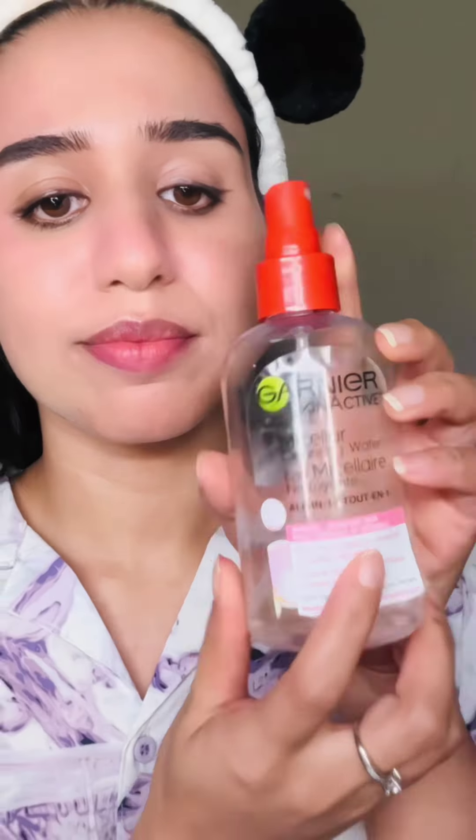Hi everyone, welcome back to my channel. I hope you're all doing great. Today I'm going to share my experience with my new Korean skincare products, which I have been using for the past 4 to 5 weeks.